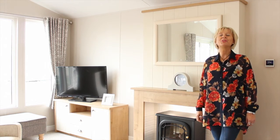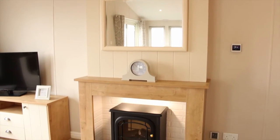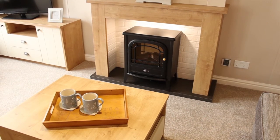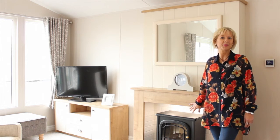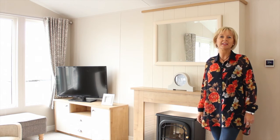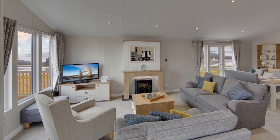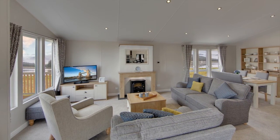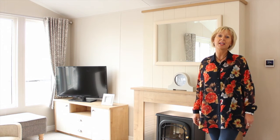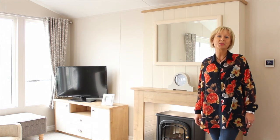The lounge oozes with style and the feature fireplace instantly makes an impression with its log burner effect fire, providing the perfect environment to curl up and relax on one of the sofas. It's the amount of light in the Pinehurst that really makes the difference, with its triple aspect windows and huge sliding patio windows that take you straight out onto your deck, where there's plenty of room to curl up on a chair and enjoy the wonderful views and outside tranquillity.